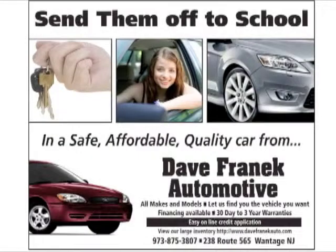The highlight of the week, sponsored by Dave Franek Auto. Looking for that first car for your son or daughter? Don't panic. See Dave Franek.